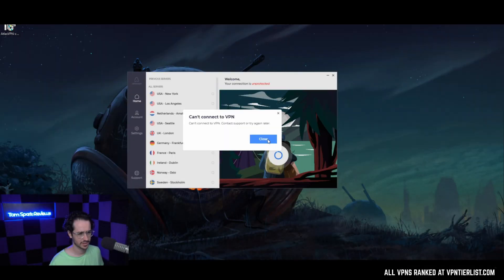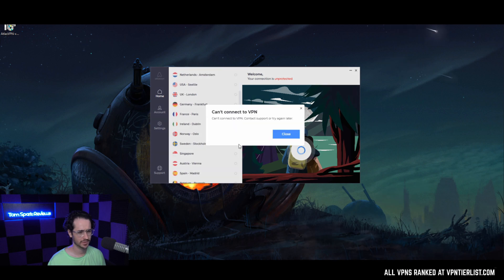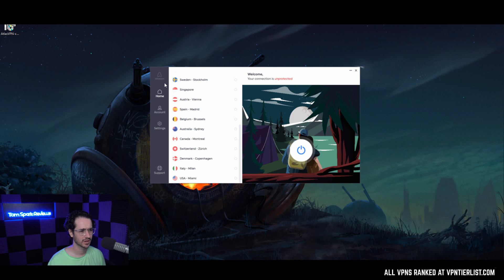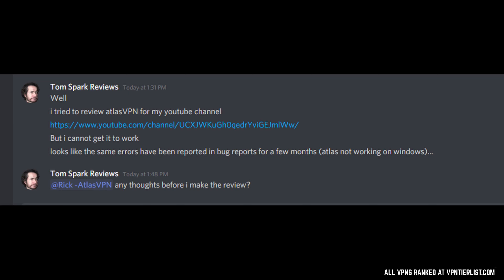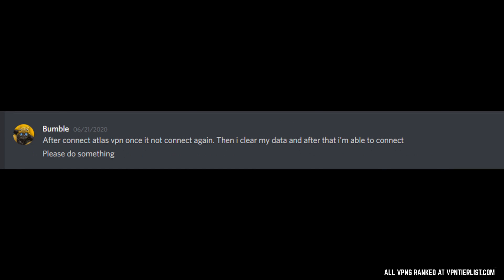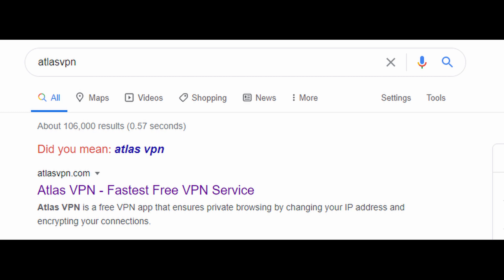Some VPNs getting more attention lately, like Atlas VPN — which is being shilled by a couple of YouTube channels — don't even have a functioning PC client. I tested it and it didn't even work. I tried clicking connect, got 'can't connect,' terminated the application and tried again. There's no real settings to configure, tried different servers, and it still didn't work. This is just par for the course for VPNs that market themselves as free.